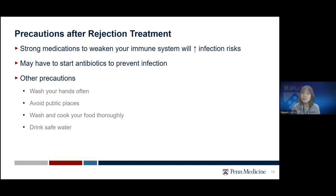Using strong medications to suppress your immune system will unfortunately also increase your infection risk. After rejection treatment, we may start antibiotics to prevent infection, which may be short-term, similar to what you received after initial transplant. Other precautions include washing your hands or using sanitizer often, keeping your hands away from your mouth, nose, or face, avoiding crowded public places such as shopping malls, washing and cooking food thoroughly, and drinking safe water, as your infection risk will be higher at this time.